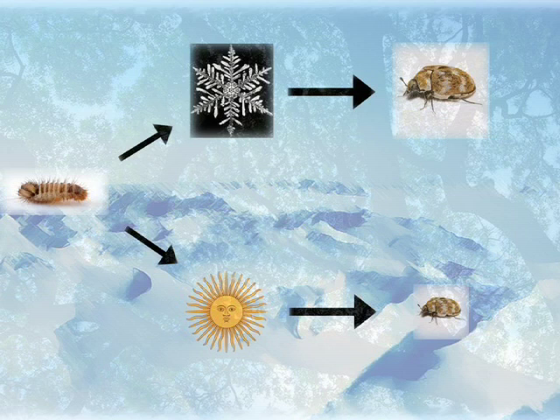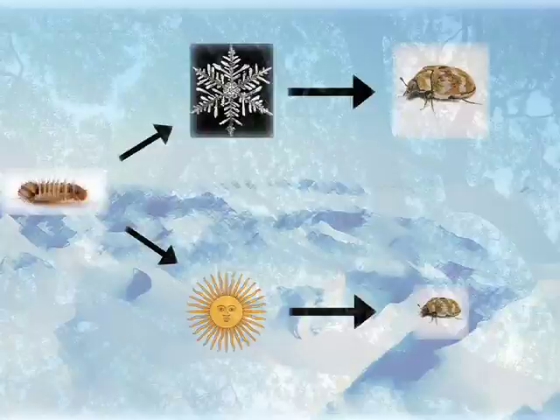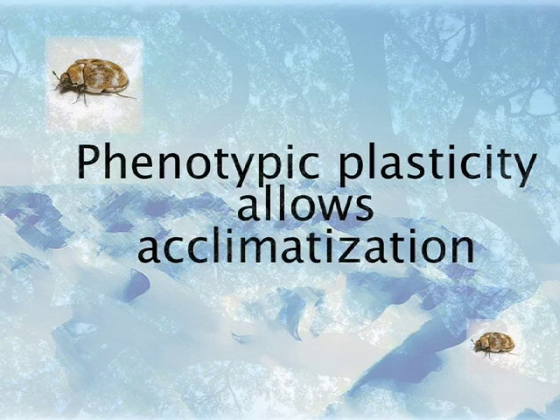It's been known for a long time that for most organisms, but particularly for insects, if you grow larvae in a cold environment, as adults they'll reach a larger body size than if you grow the larvae in a warm environment. These could be genetically identical populations — it's strictly a phenotypic response and it's a plastic response. Temperature during development affects adult body size.